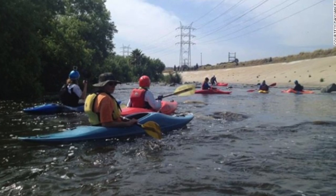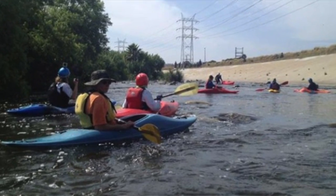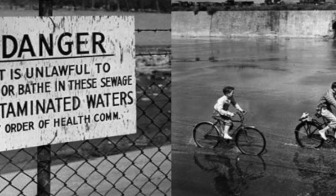How deep is it? Can I take a swim? No, you can't take a swim, but in certain parts it's about three to four feet, maybe two feet. We wouldn't want anyone in there dirtying up the clean water. Exactly.